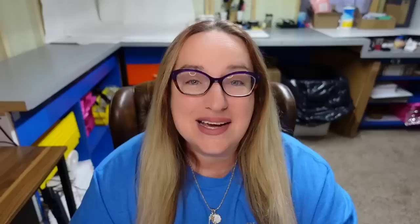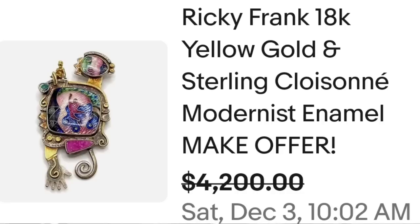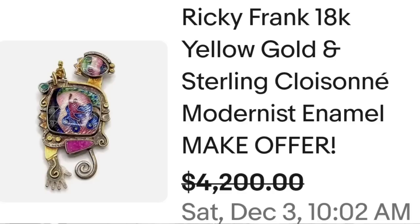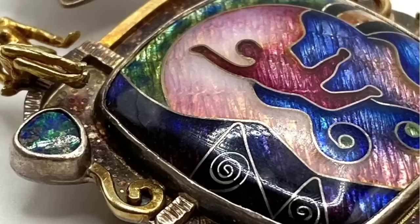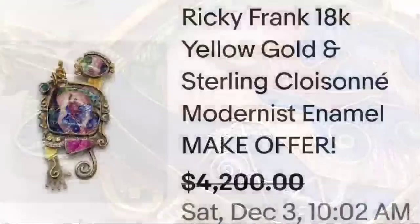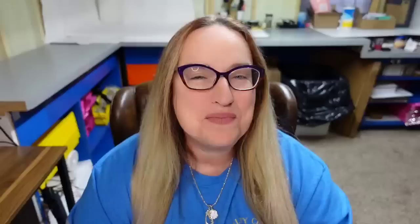I absolutely love cloisonné jewelry and this next piece is cloisonné — and it is impressive. I've never seen anything as beautiful as this in cloisonné, so I definitely had to share it. This is a Ricky Frank 18 karat yellow gold and sterling cloisonné modernist enamel brooch. They had a make offer listing and took an offer — it was listed at $4,200. Here you can see beautiful gold as well as silver, and from another angle you can see the absolutely great detail on this brooch. It brought in over $4,000.